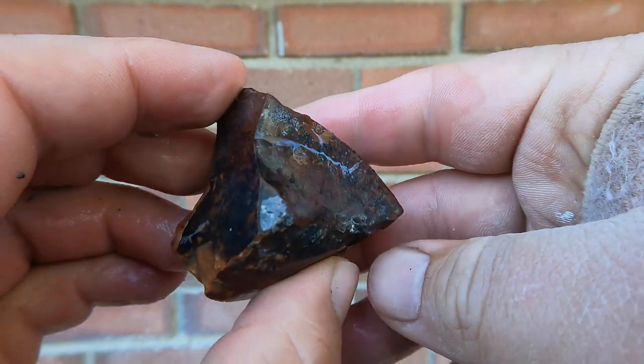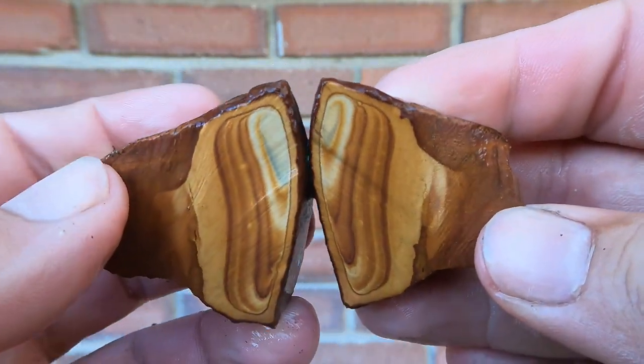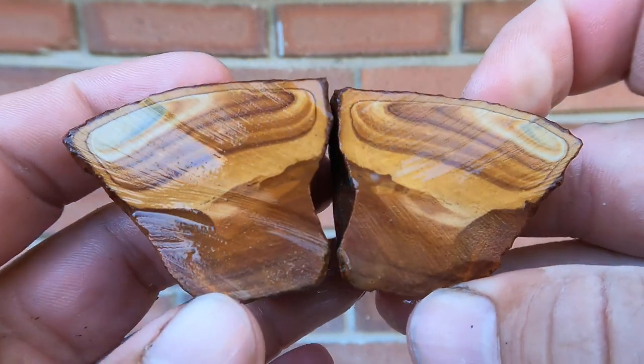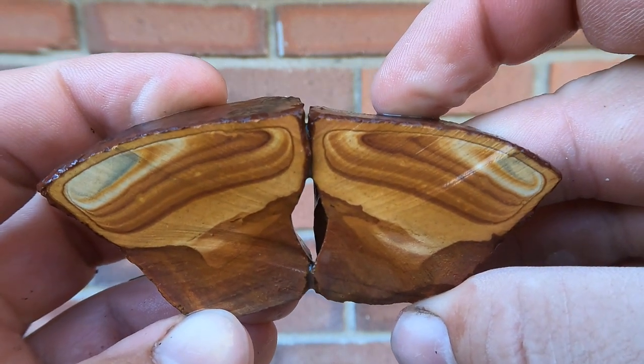Here we have a little piece of Wonderstone — I believe this one's from Salina. Oh! Yeah, definitely with those browns. Interesting. Not the best, I have better, but that is still a very interesting piece.